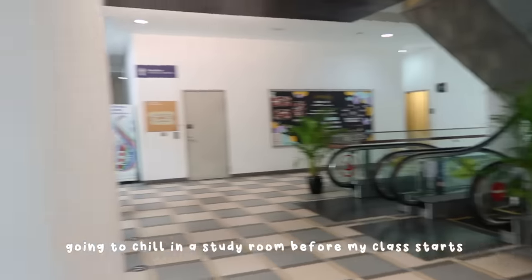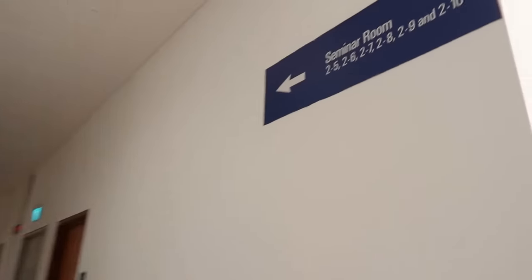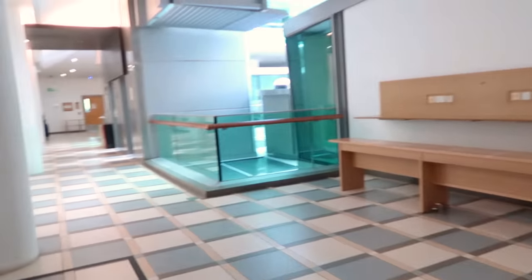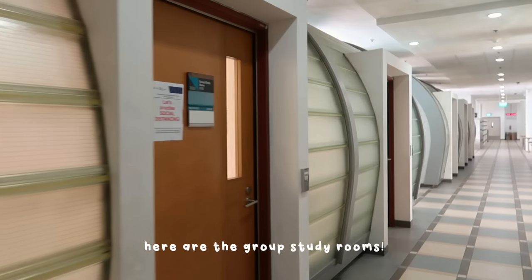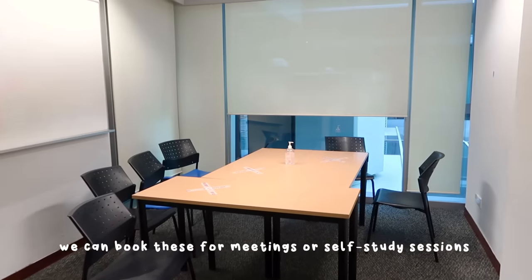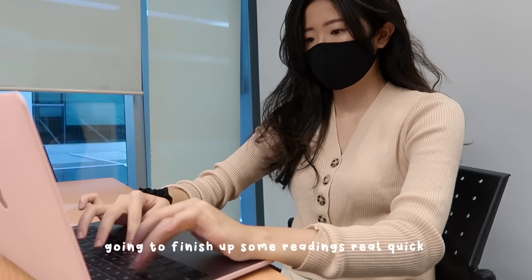I'm going to chill in a study room before my class starts. Here are the group study rooms — basically we can book them to have meetings or self-study sessions. I'm just here to finish up some readings real quick.